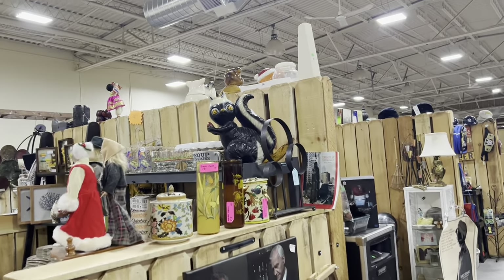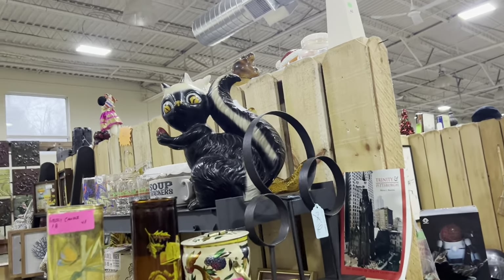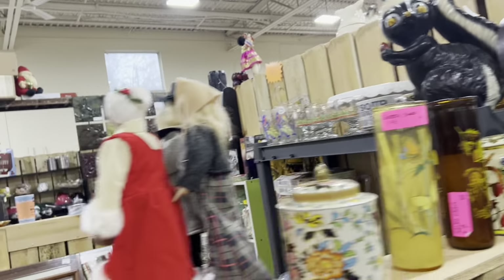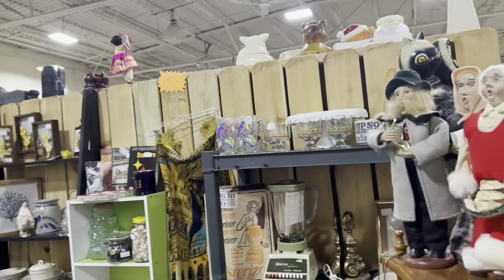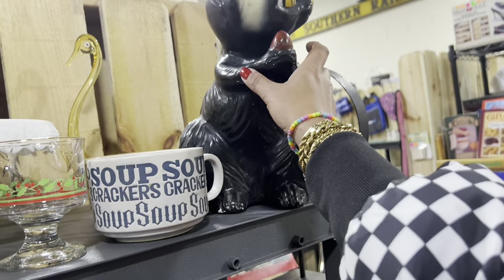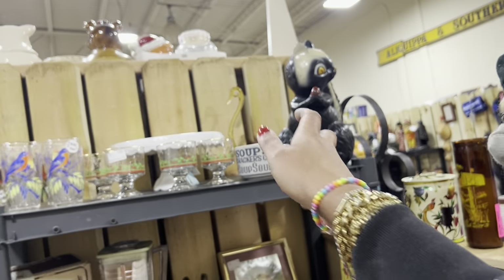Look at this squirrely thing. I know it's a skunk, but how fabulous — $30. Man, that's a really fair price too. Now that I'm moving, I think I have a little bit of a yard and might have fun with it, but not today. I don't even feel like picking that up — it's very heavy.